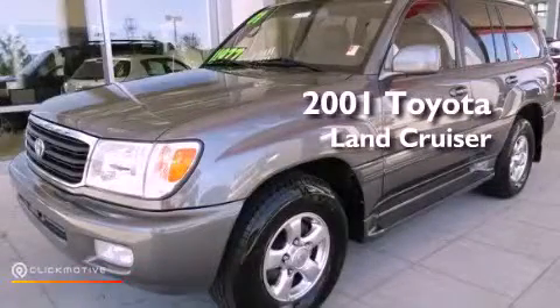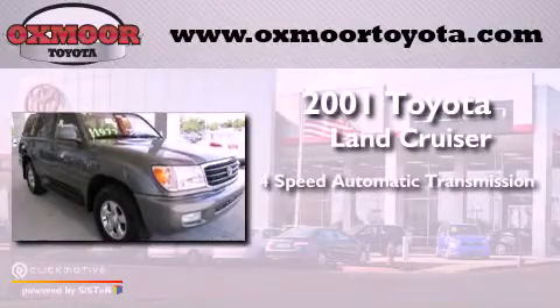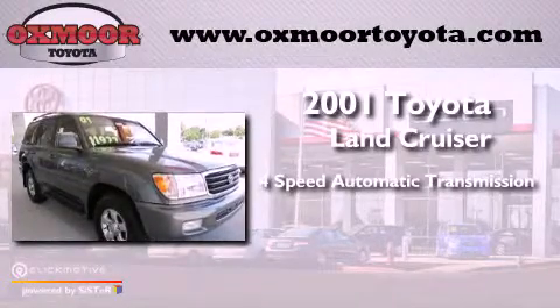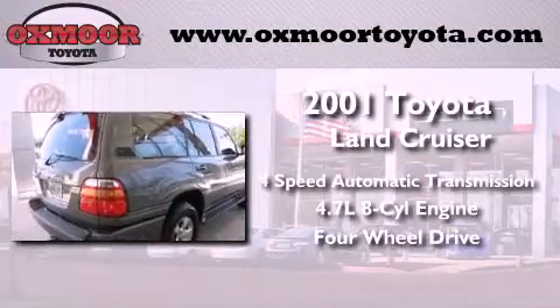This is a 2001 Toyota Land Cruiser. This vehicle has seating for five adults, a 4.7-liter V8, and the added capability of four-wheel drive.